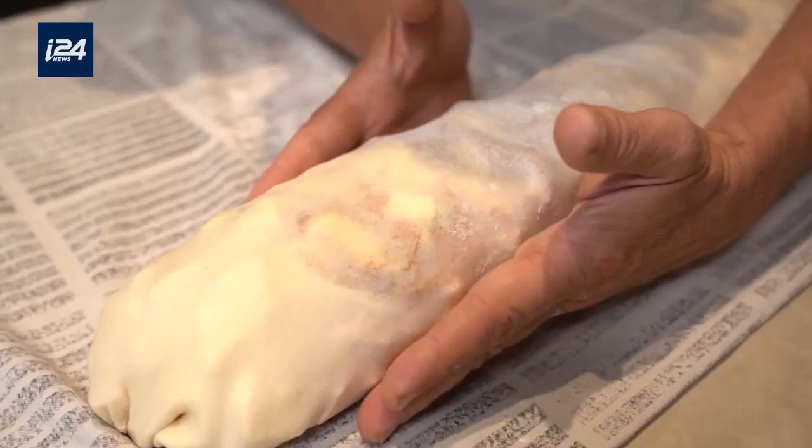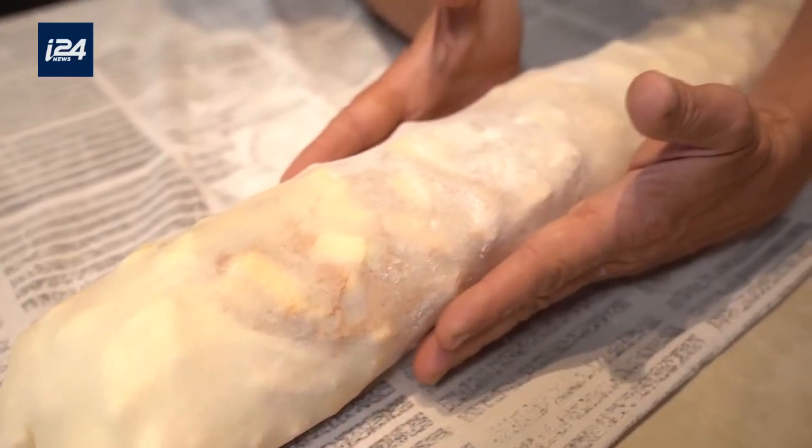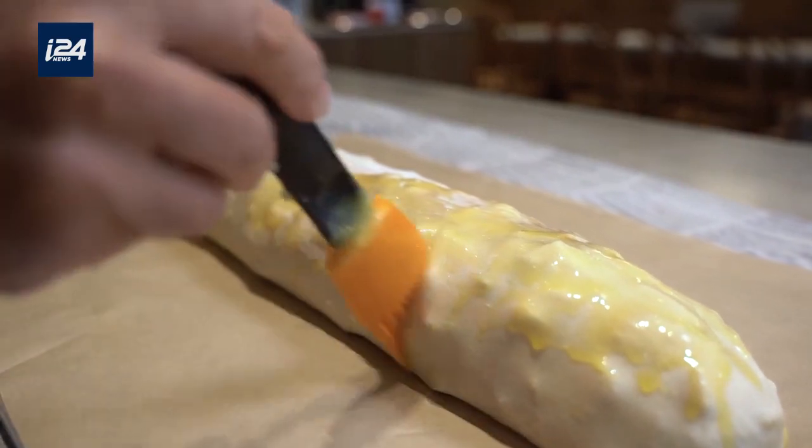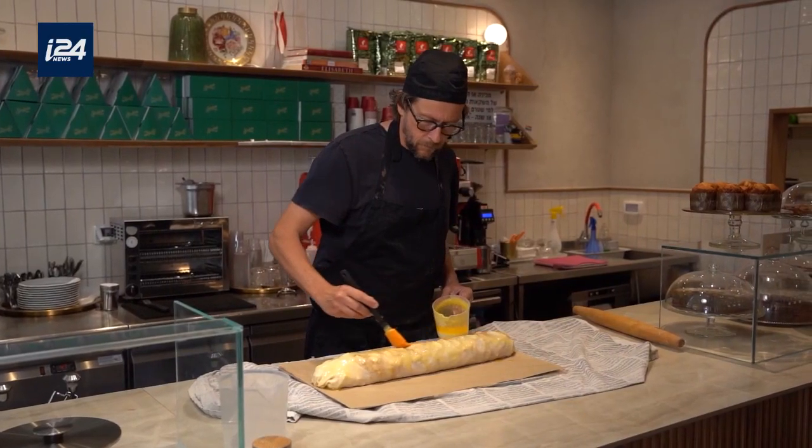And 'Liebe geht durch den Magen' — that means that love passes through the stomach. These are the memories that you never forget. So I didn't change any recipe because I really like the original one.